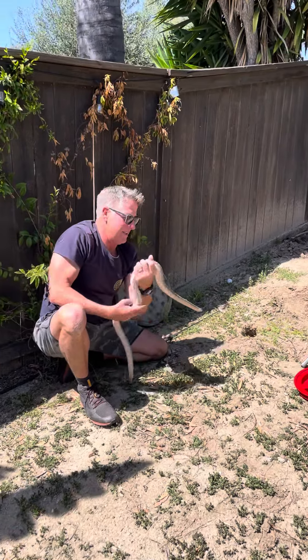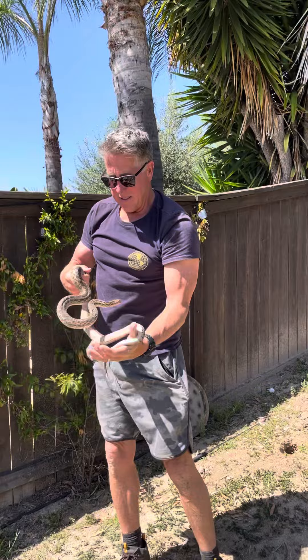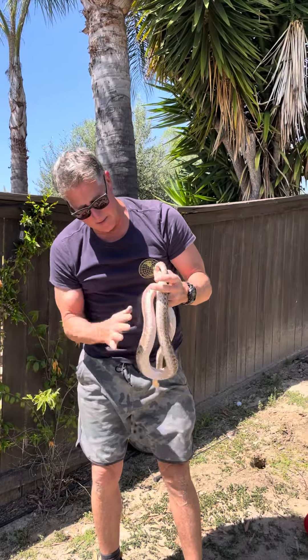So what's cool is — I don't know if you can see his eyes — they're clouded over, kind of blue. That means he's about to shed. I scratched him up a little getting him out, but he's okay.